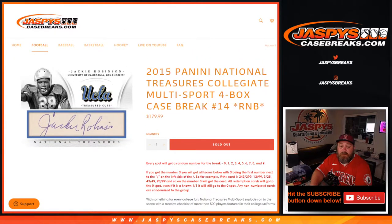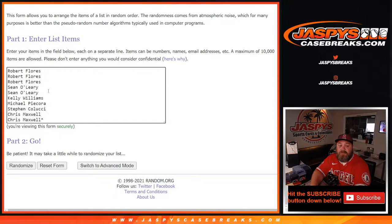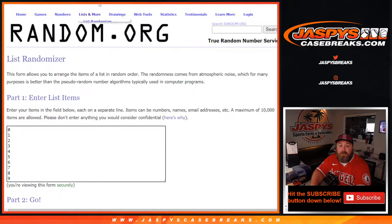Hopefully we can find a Jackie Robinson cut auto — that'd be pretty cool. Here is our list of customers from Robert Flores down to Chris Maxwell with last spot mojo, and our numbers from 0 through 9.